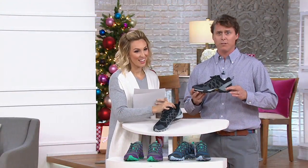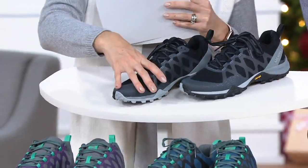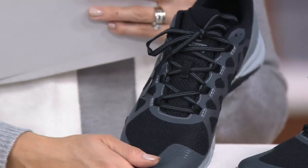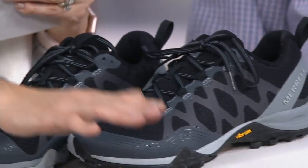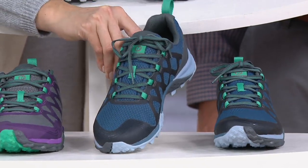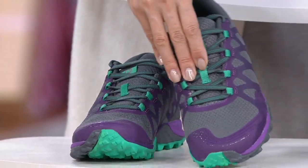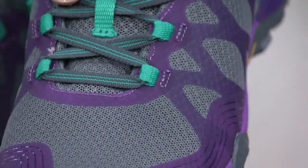It features a dual-density midsole. Let me quickly run through the colors. First is black with a nice tonal gray, even on the outsole — perfect if you're heading out in black workout leggings. Next is bluestone with a pop of color. And then we have the steel, which might be my favorite — it's gray and purple with a beautiful pop of green. I love those pops of color in athletic footwear.